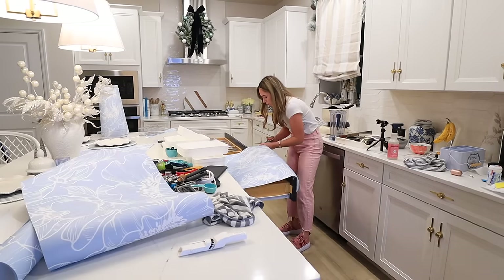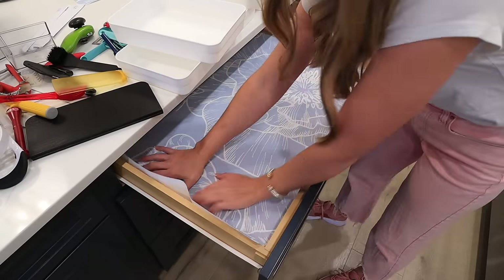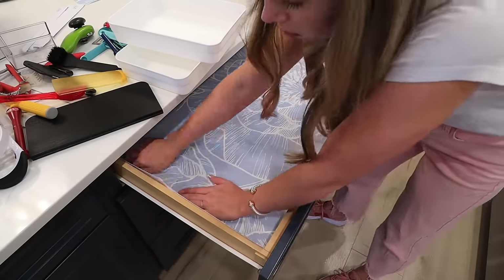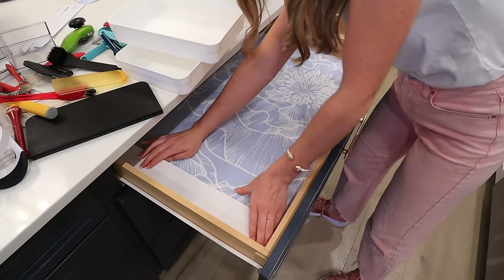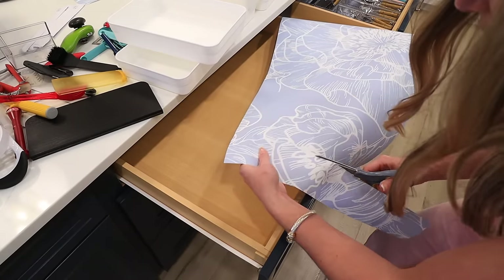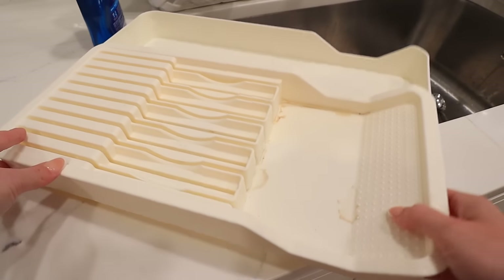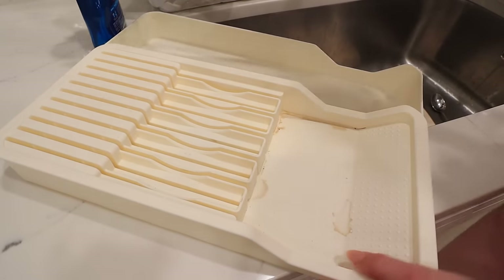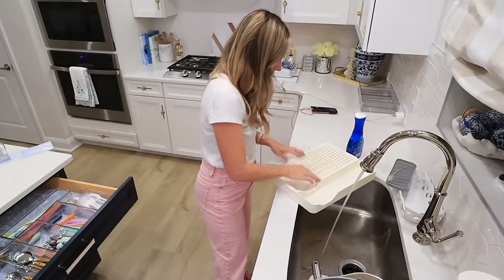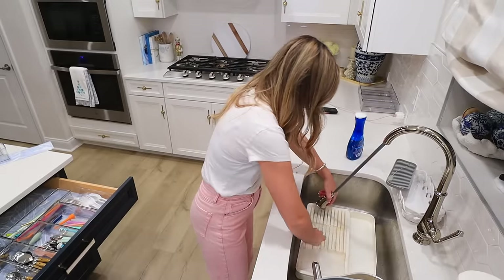Here's a hack for measuring out the drawer liner that will save you so much time. In the past I fully measured everything with a ruler and tape measure — it takes so long. If you have a little bit of extra liner, first eyeball it and cut it a little bit longer than what you need, then put it in and bend it back at the sides of the drawer. I just pushed on it with my fingernail and then I was able to cut off the excess. That way it provides a line once you fold it at the end of the drawer, and it goes about 10 times faster.